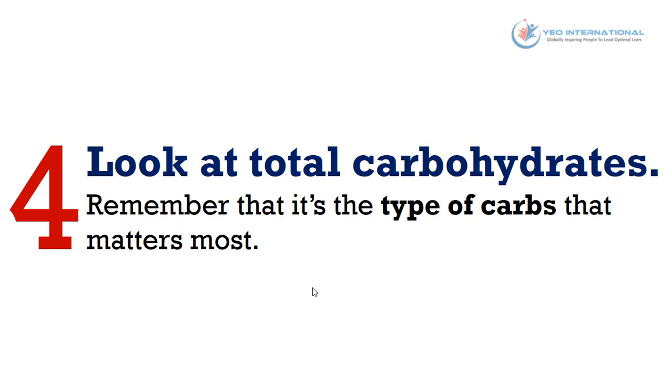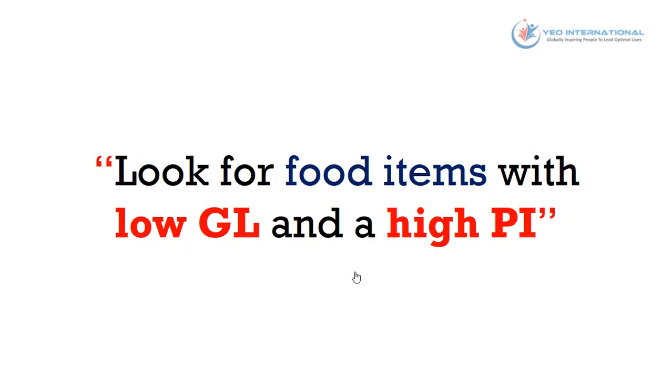The last step is to look at total carbohydrates. Remember it's the type of carbs that matters most. If they come from whole plant foods that contain plenty of fiber or have a low GL, their effect is very different from fiberless foods. The same amount of carbohydrates from a can of beans versus a can of Coke affects the body in very different ways. To sum it up, look for food items with a low glycemic load and a high phytonutrient index.